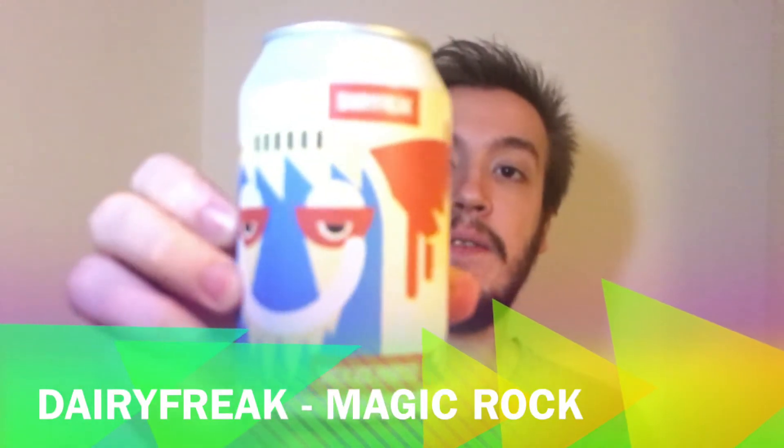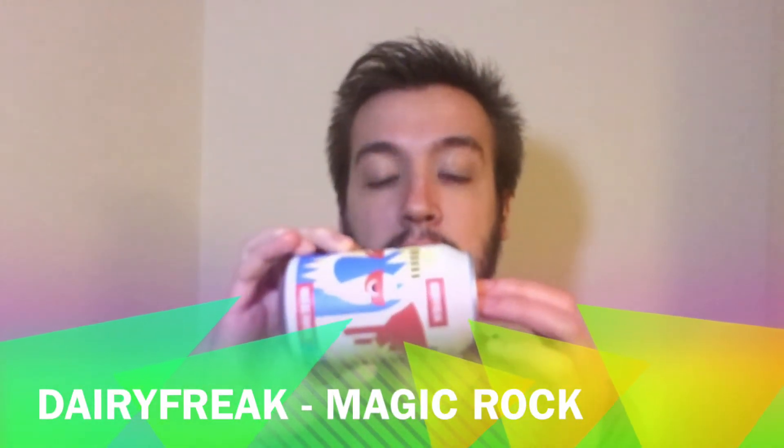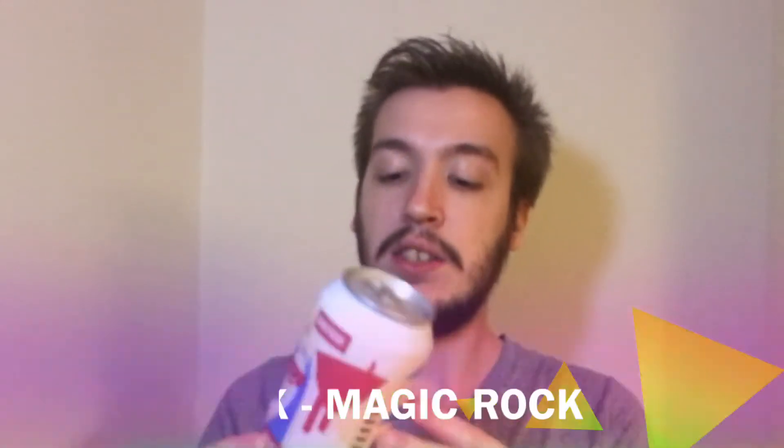Welcome to the Beer Review with me, Jake. We have a beer from Magic Rock. It is the Dairy Freak Milk Ice Porter coming in at 5.2%. This was brewed in collaboration with a local company to Magic Rock in Huddersfield — Dickson's Milk Ices, which is some sort of ice cream type doohickey. So yeah, this is a porter with lactose and vanilla.